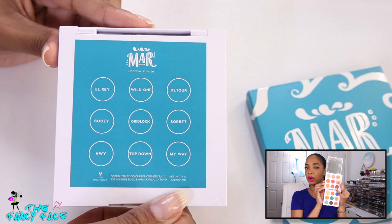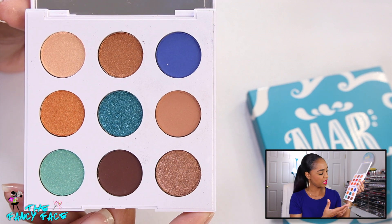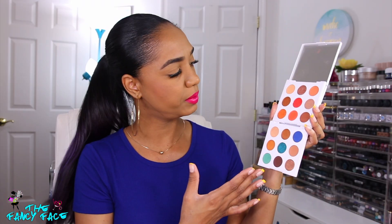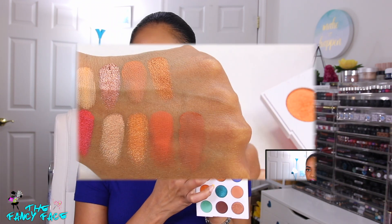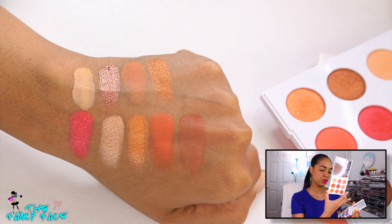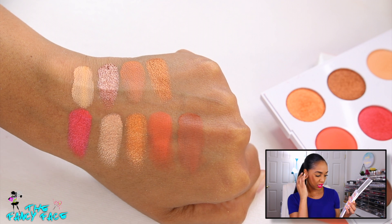The Soul palette is definitely warmer-toned with oranges, reds, and bronzes. The Mar palette has golden tones but also teals, a green, and a blue — more ocean-themed with a ton of neutrals. In the Mar palette there are only three mattes, six shimmers. In Soul you have four mattes and five shimmers. I absolutely love this red shade called Motel — a bright neon red — though it says it's not intended for use around the eyes.